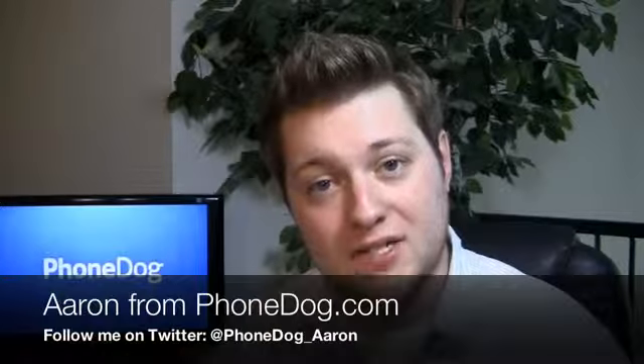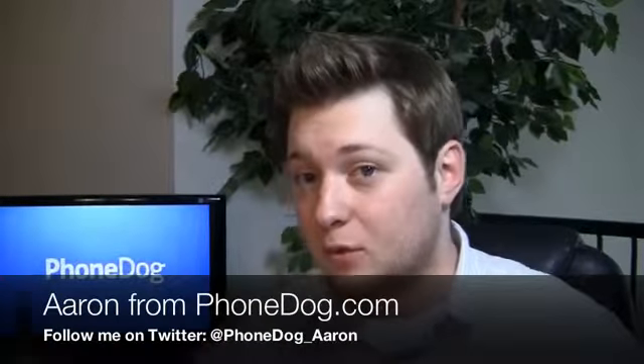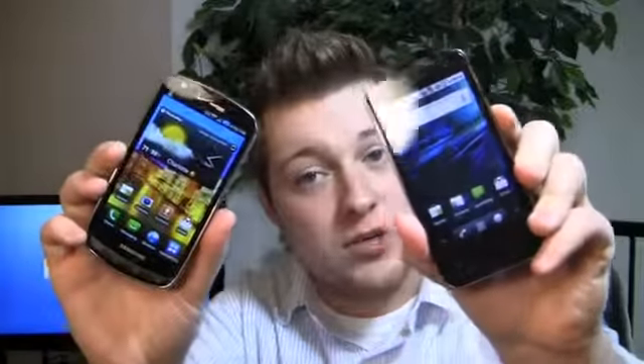What's going down guys? I'm Aaron from phonedog.com and I'm here in my temporary setup, a little temporary office here in the background, but the videos don't stop and I'm here with a dogfight — an epic dogfight between 4G versus 4G, Android versus Android, pretty awesome versus pretty awesome, but one has to win. Here it is: the Samsung Droid Charge and the T-Mobile G2X.